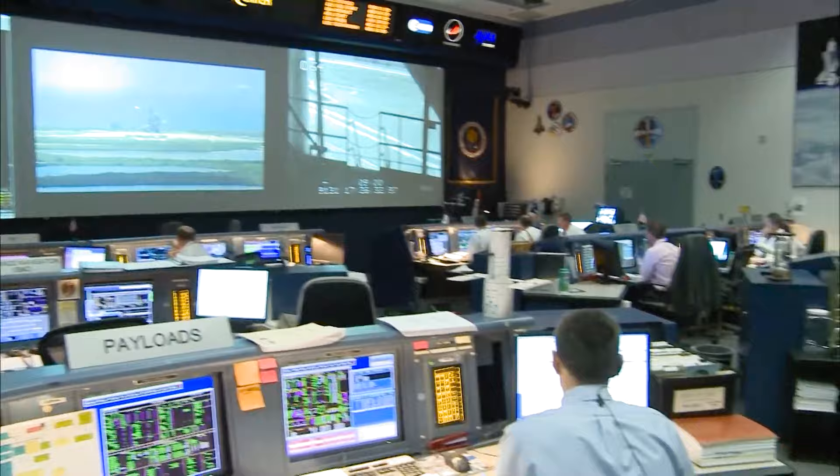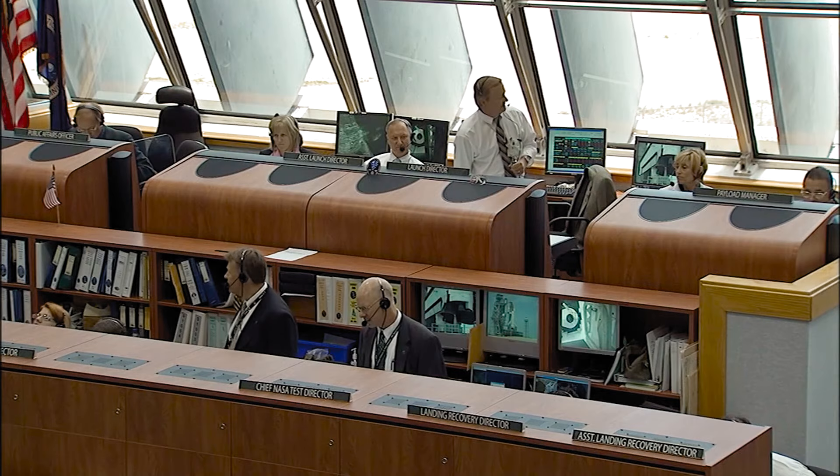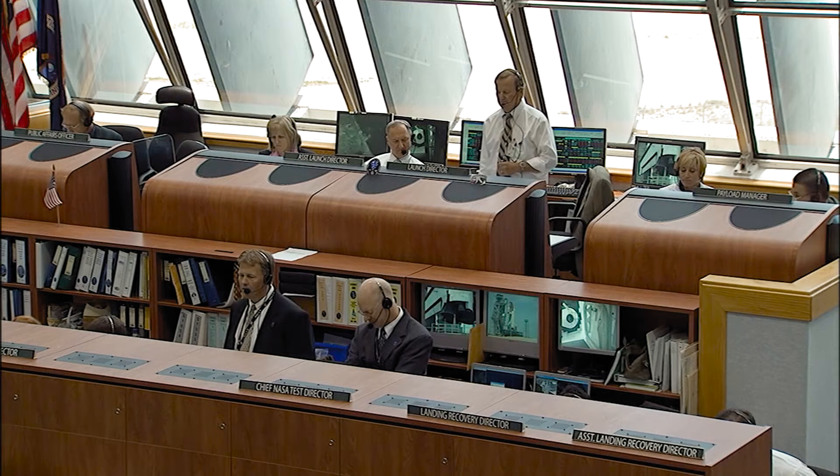We're going to go for launch. After the go/no-go poll — GC, Sky, Fido, Prop, GNC, Max, Eagle, EECOM, FAO, Payloads all go — it's a great day to go fly. On behalf of the KSC Processing and Launching Team, I'd like to wish you, your crew, and the whole Hubble Space Telescope team a great mission. Good luck, Godspeed, and we'll see you back here in about 11 days.